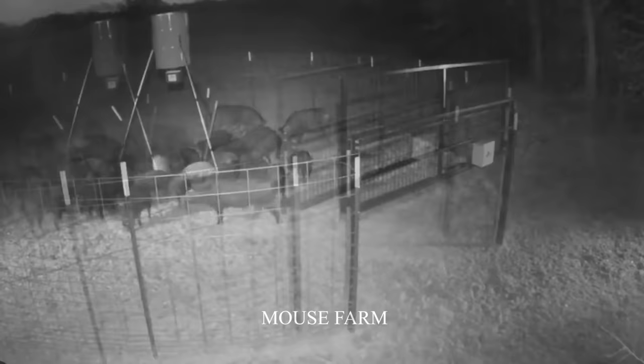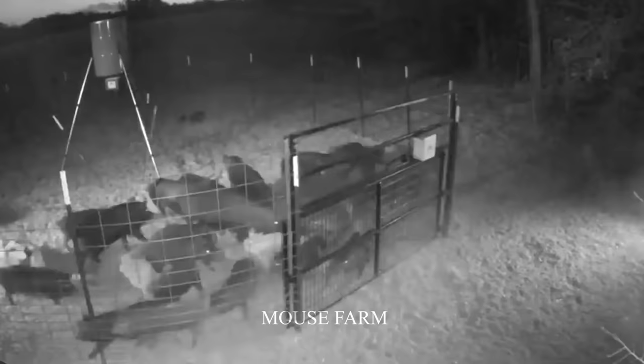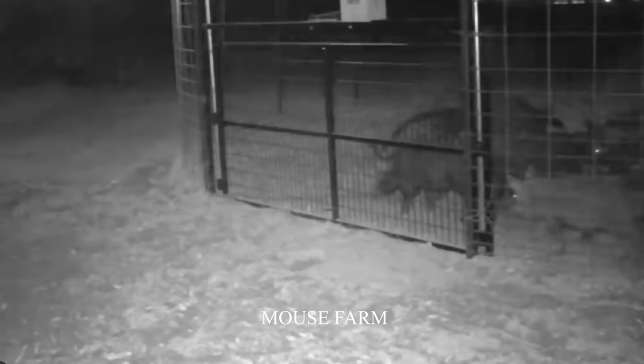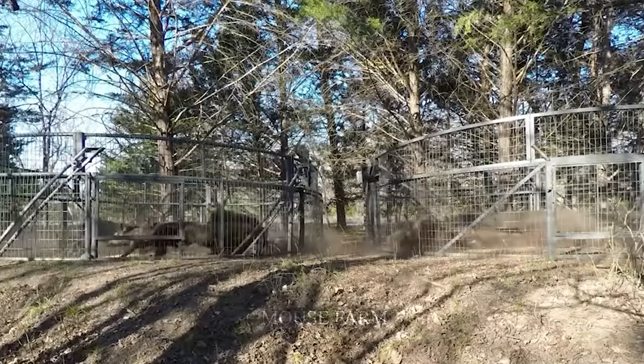Back to the traps — when the pigs enter the trap, monitor the camera. If there are no wild boars around anymore, then the trap will be activated. Perhaps this is the moment you look forward to the most. The pigs ran and then hit the trap hard. The material used to make the trap was very sturdy, so it could block the pig's strength.